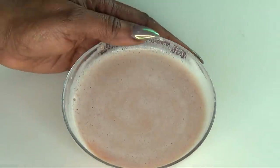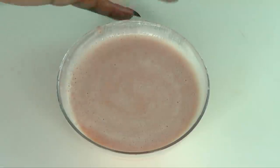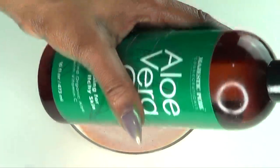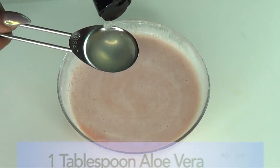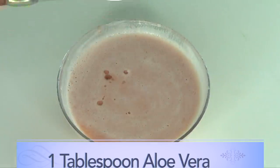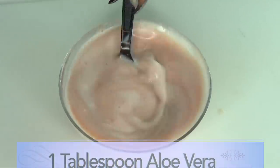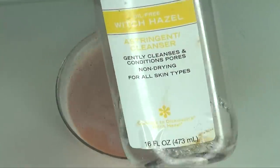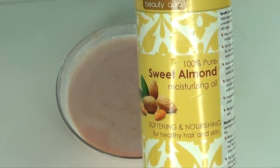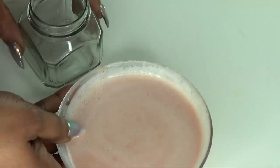The facial wash is ready — you can go ahead and use it just as it is. However, if you want to add the optional ingredients, for aloe vera gel you're gonna use just one tablespoon of fresh or store-bought aloe vera gel, and just mix it in. You can also choose to use the witch hazel or the sweet almond oil. Personally, I'm just gonna leave it with the aloe vera gel.